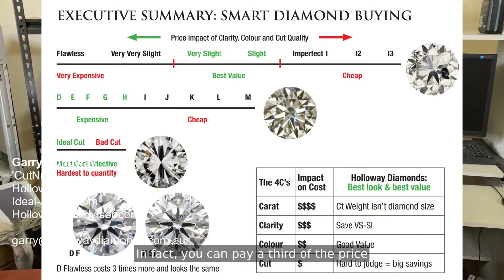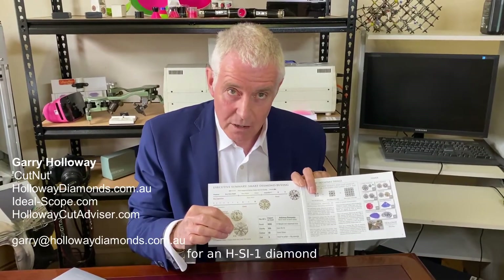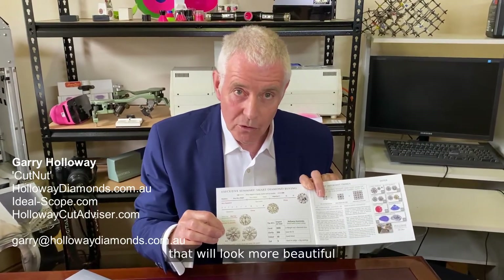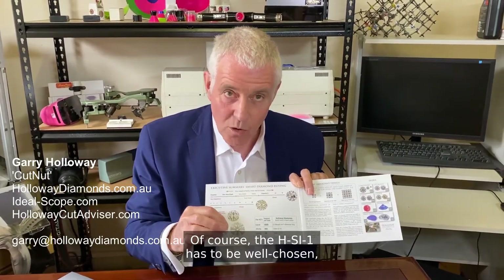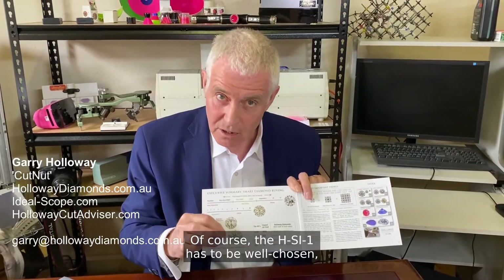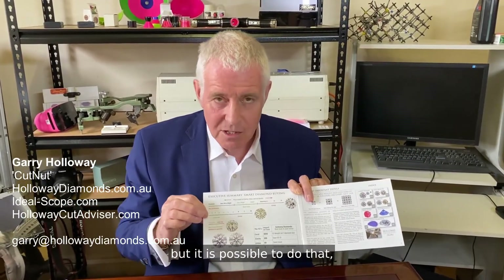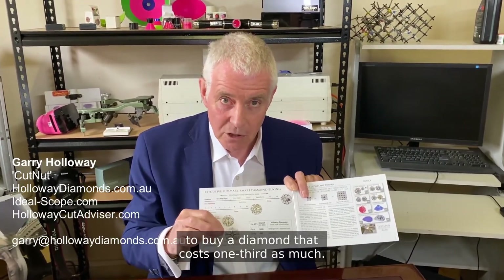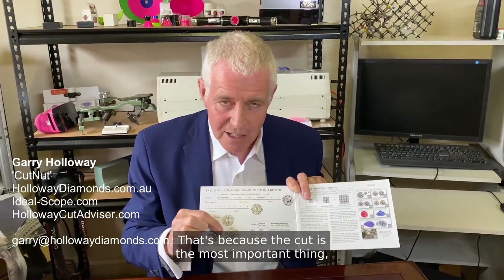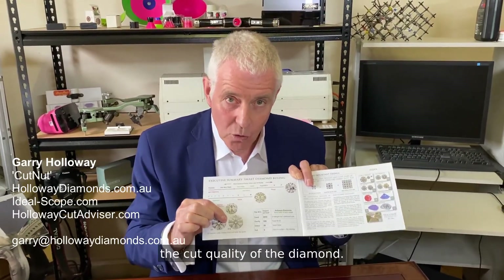In fact, you can pay a third of the price for an H SI1 diamond that will look more beautiful than a D flawless diamond. Of course, the H SI1 has to be well chosen, and that's not such a simple thing. But it is possible to buy a diamond that costs one third as much, because the cut is the most important thing — the cut quality of the diamond.